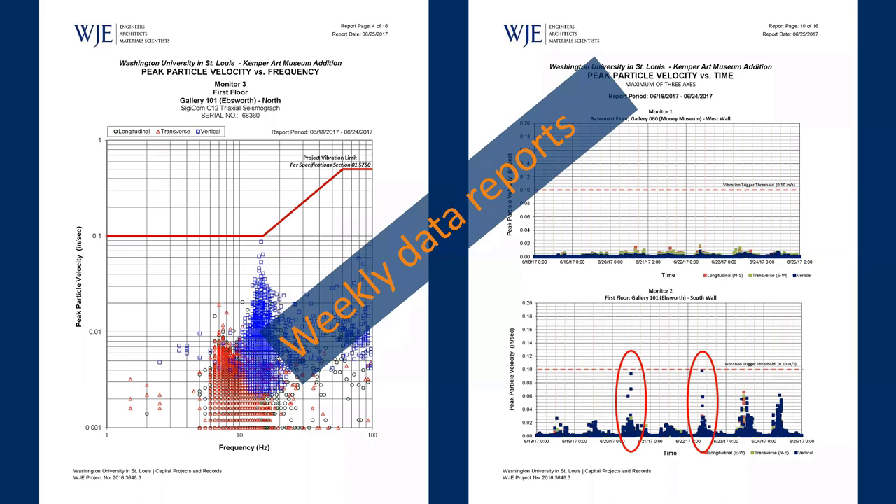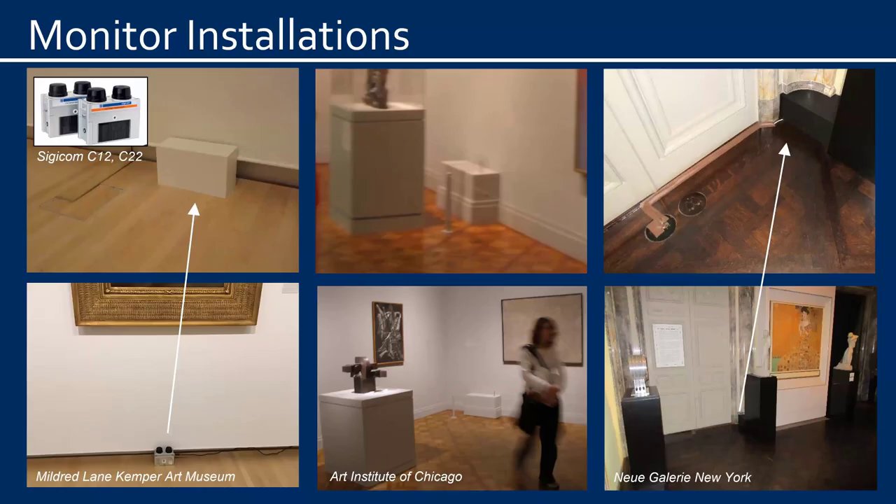Here you can see that vibration levels were elevated at a particular monitor at certain times. We're currently using a brand new generation of vibration monitor by SIGICOM out of Switzerland — a web-based, cloud-based system with tremendous functionality that allows viewing of data from each monitor remotely in real time. The monitors fit within small enclosures that can blend quite nicely with the surrounding galleries.